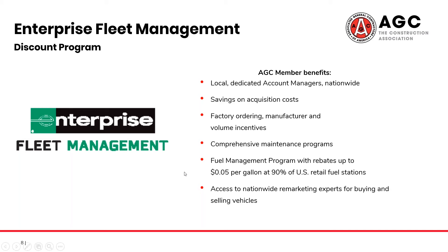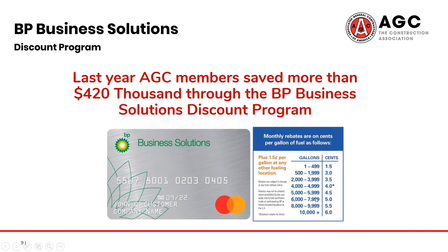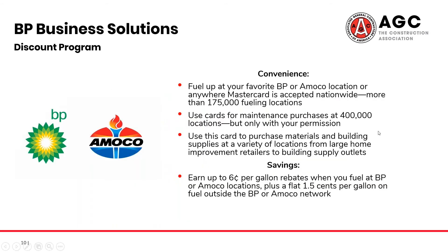Now that we've discussed vehicles, what about fueling those vehicles? We also have a program through BP. This does take the form of a credit card; however, AGC members saved more than $420,000 through this program last year. This credit card offers up to $0.06 off per gallon rebates at BP and Amoco locations, plus $1.50 off per gallon at stations outside of this network. You can also use this card to purchase materials and building supplies, as well as maintenance purchases.